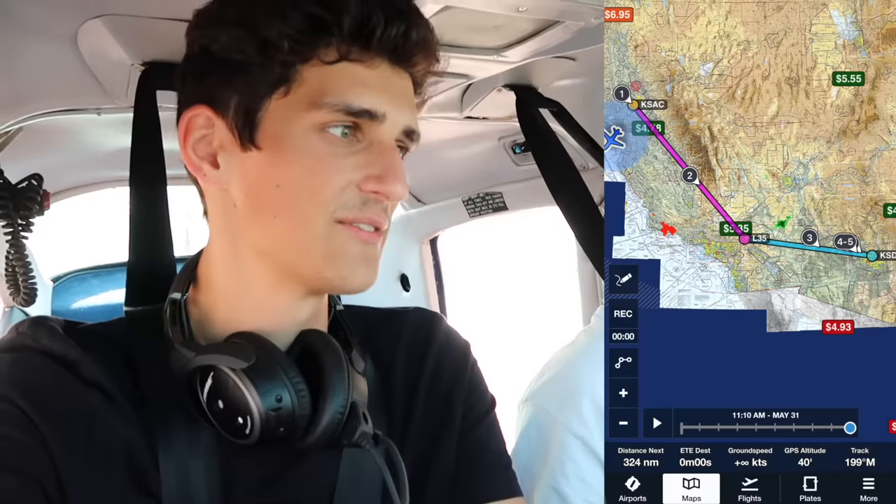What's going on guys, welcome back to the channel and welcome to Cessna 182 episode number two. Today's the day we fly this thing home — about 600 miles from California to Arizona. Fingers crossed everything goes as planned. I think it will, but this is a lot of time in the air. Owen, you ready for this? Let's do it.